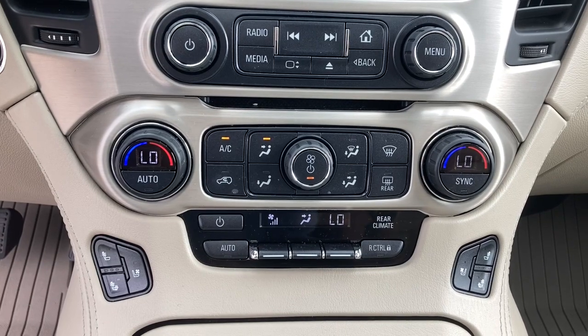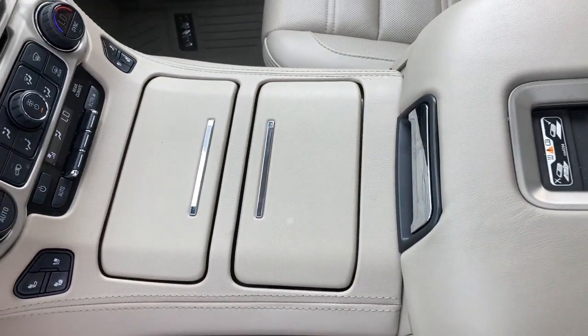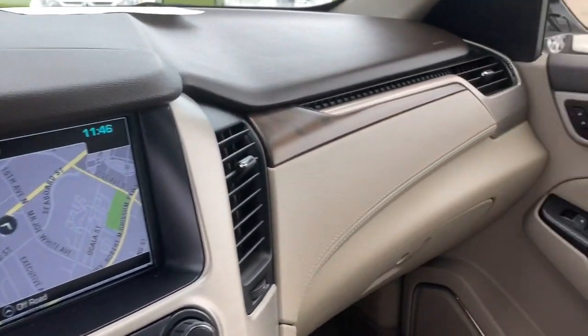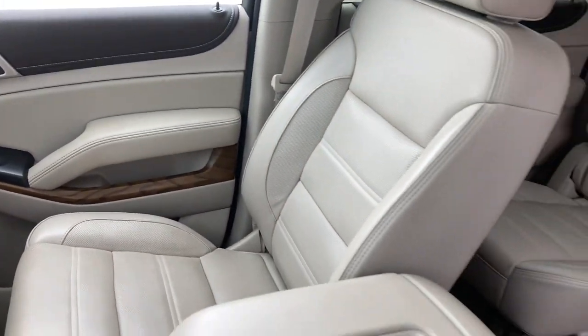Brawny strength meets spacious luxury in this well-equipped Yukon XL. See for yourself when you take it out for a test drive. Our professional staff looks forward to giving you excellent service.